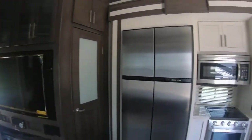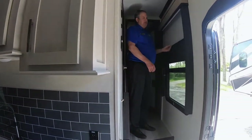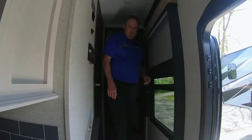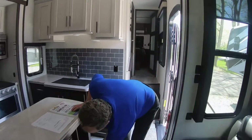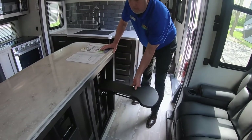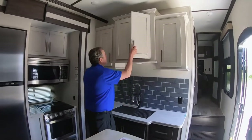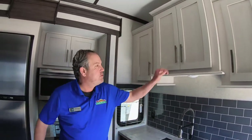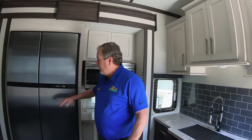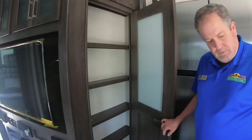It may seem like a little thing, but you've got night roller shades as well as complete blackout shades. Got these cool little stools here to sit on, like bar stools. All the doors are soft-close doors — that's kind of nice; it keeps them shut going down the road real well. Large 18 cubic foot gas-electric refrigerator. No wasted space, with a little storage here.